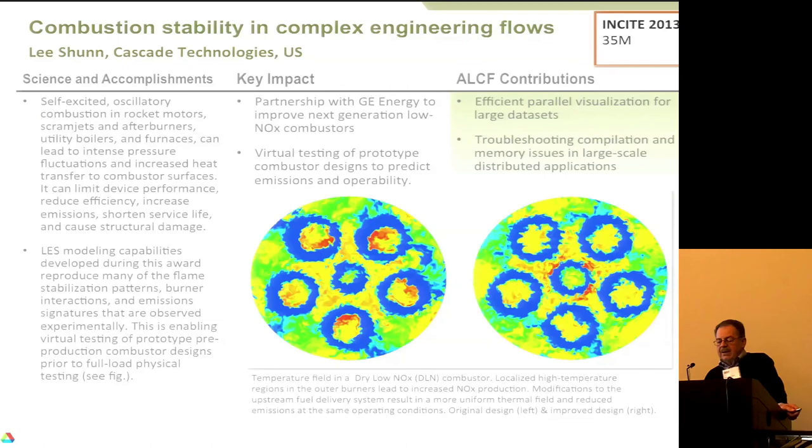Another combustion example done by Lee Shun of Cascade Technologies — an industry software company: burners can have oscillating flames where different parts get more heat than desirable, causing them to wear out faster. A snapshot shows an existing burner design and then a modification, and although there's still a lot of activity, the modified design is a bit more orderly. This should result in longer-lasting and more efficient burners.